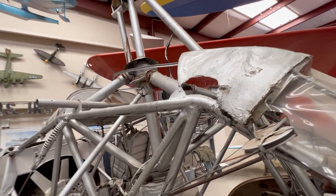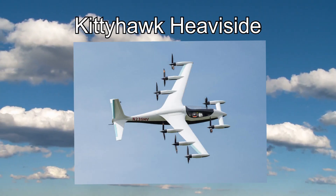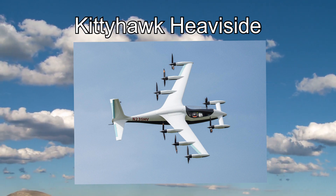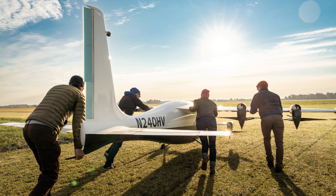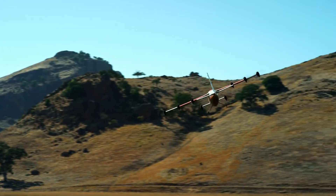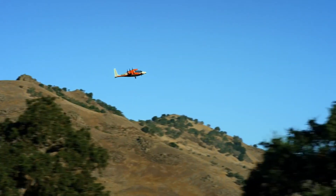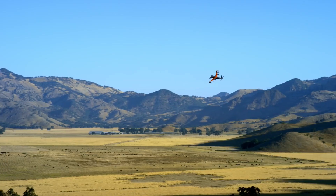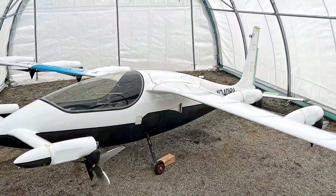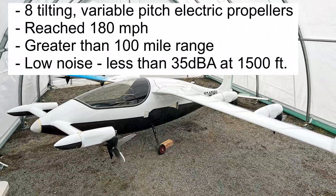The technology didn't exist to create a workable flying car. So let's fast forward to today. The newest aircraft on display at Wings of History is the Kitty Hawk Heaviside — a single-seat electric vertical takeoff and landing aircraft developed by the Kitty Hawk Corporation. First unveiled in October 2019, it was designed to be a personal air vehicle for short-range transportation. It has eight tilting variable-pitch electric propellers — two at the front and six at the rear of the main wing. In trials it hit a speed of 180 miles per hour and flew more than 100 miles on a single charge. It is also very quiet, with noise levels as low as 35 decibels at an altitude of 1,500 feet, making it an attractive option for use in urban areas.